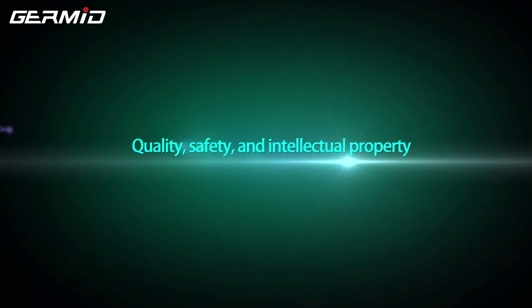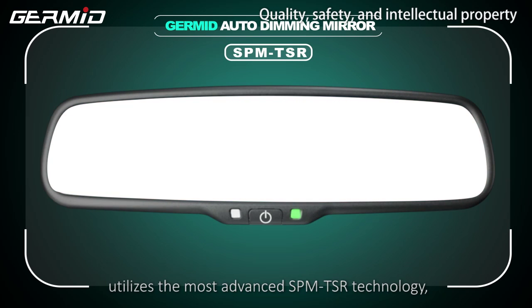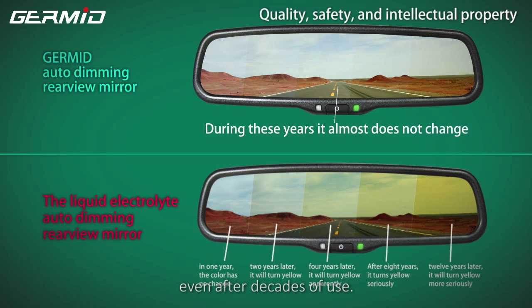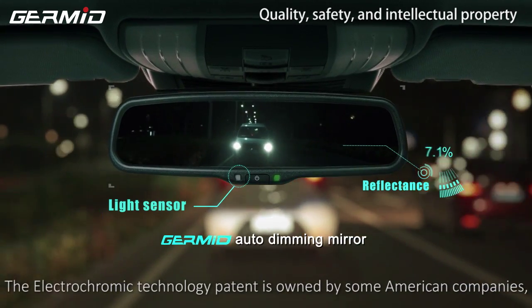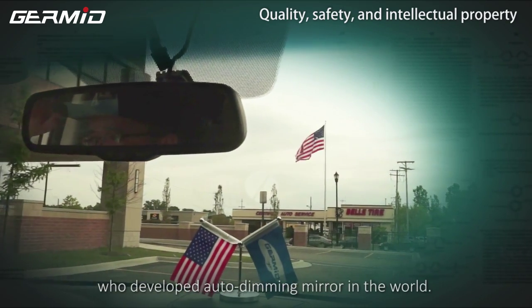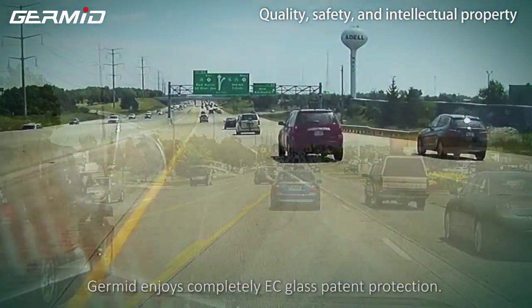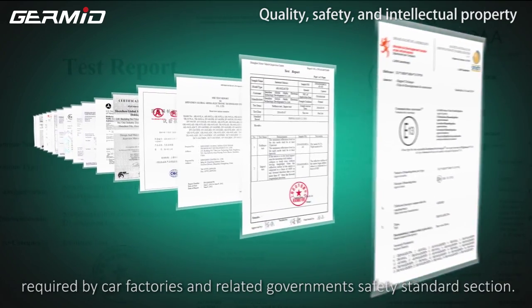Quality, Safety, and Intellectual Property: The GERMID rear view mirror utilizes the most advanced SPM-TSR technology, which ensures our products are the highest quality and dependability. The glass in our mirrors will not yellow or weaken, even after decades of use. SPM-TSR technology has been adopted by major car manufacturers the world over. The electrochromatic technology patent is owned by American companies. Donnelly Incorporated was the first company to develop an auto-dimming mirror in the world, applying their electrochromatic technology patent in 1998 and starting mass production. As a partner with Donnelly, GERMID enjoys complete EC glass patent protection. The GERMID rear view mirror also passes various certifications required by car factories related to government and standard facilities.